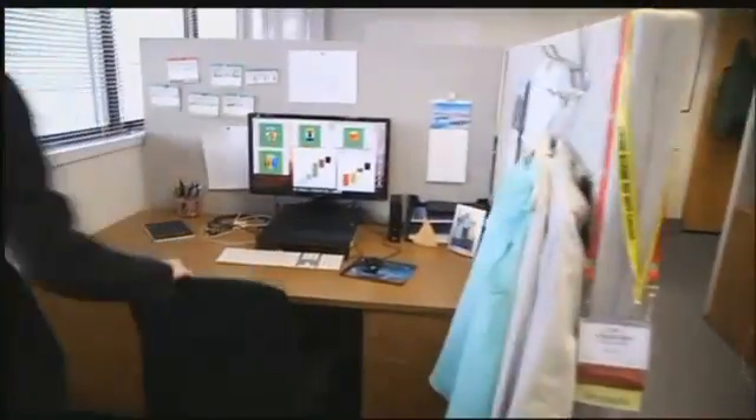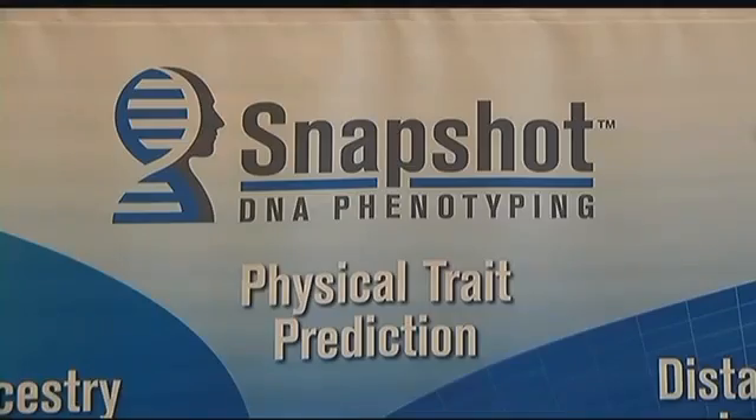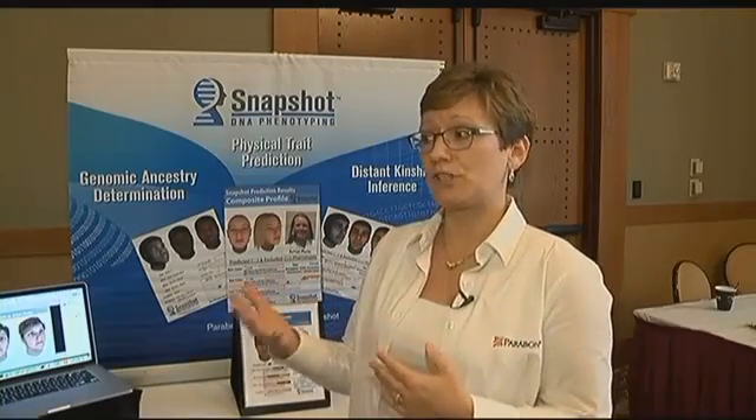A company in Virginia called Parabon released the new technology last December. It's called Snapshot, and predicts what someone looks like by basically reverse engineering the genetic code. We're only looking at those things that are heritable — the heritable traits — so skin color, eye color, things that an individual would know about themselves just by simply looking in a mirror or by knowing something about their family lineage.